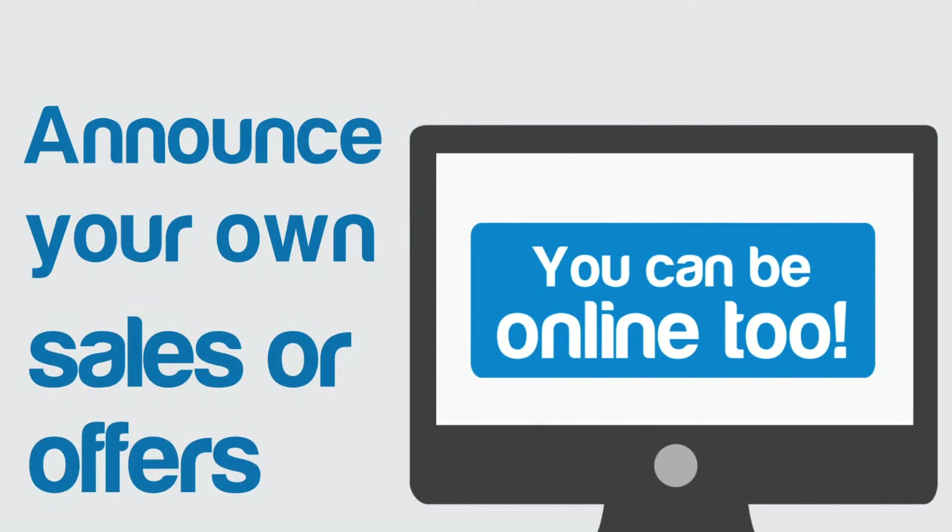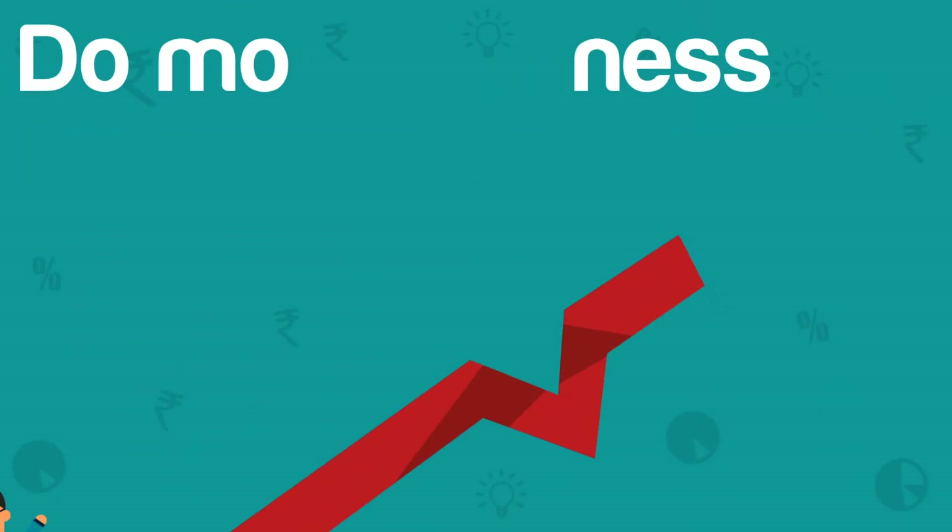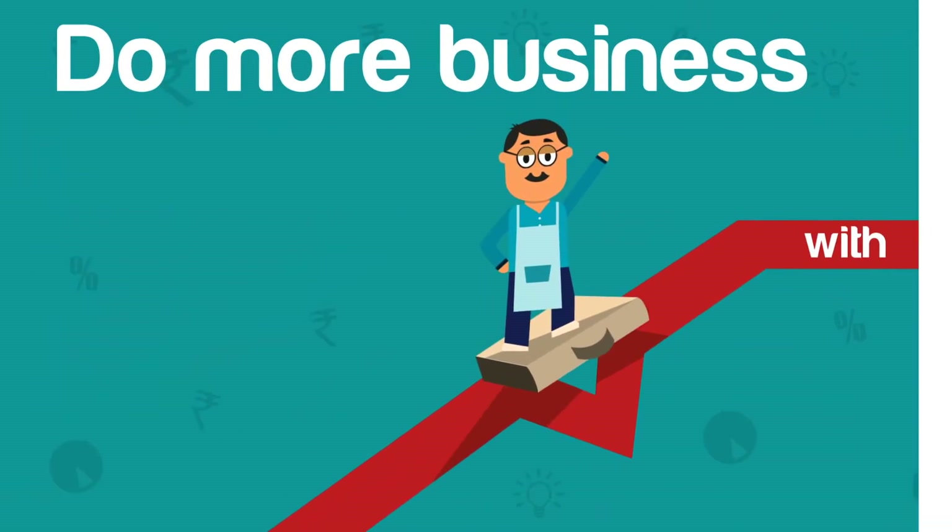Announce your own offers and promotions. You get your very own web page and easy to use online payment collection tools, so you can do more business with Smart Business.